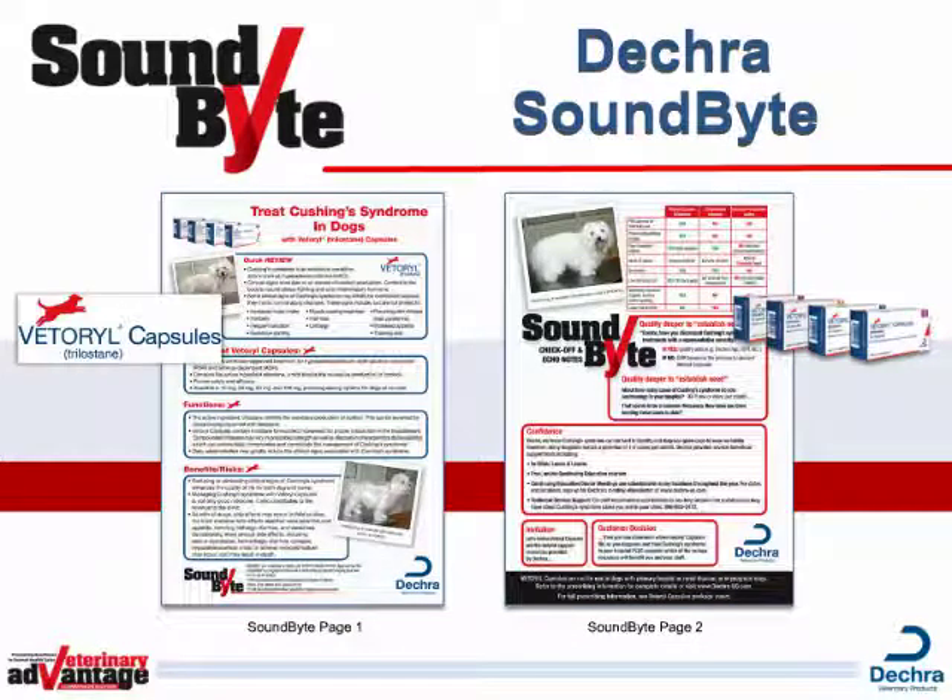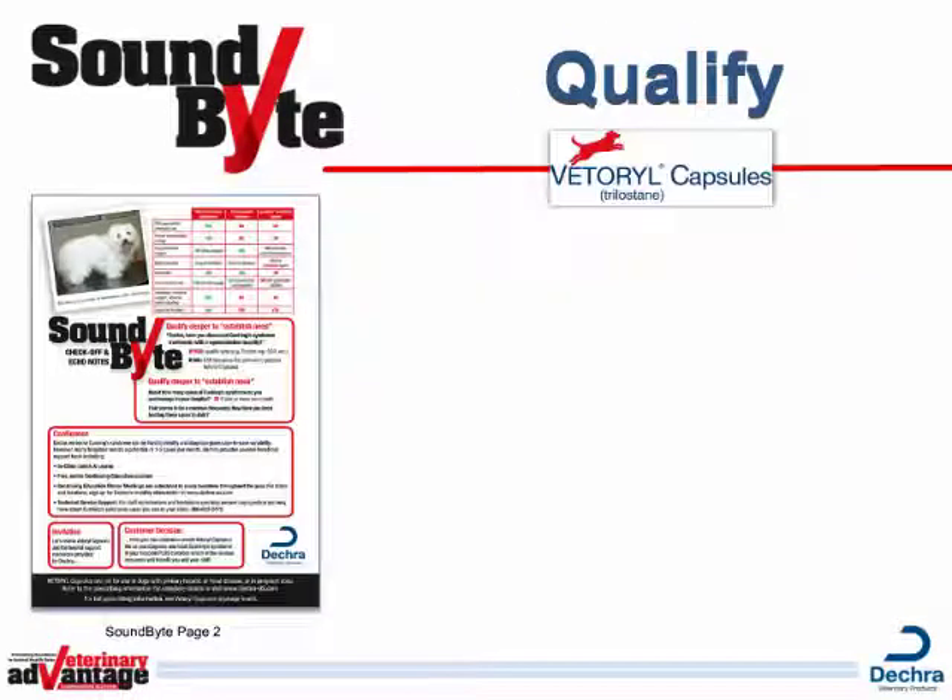You can access a digital copy of the tear out from the DSR library at vet-advantage.com and in the Vet Advantage Sound Bite app. At the bottom of page 2,